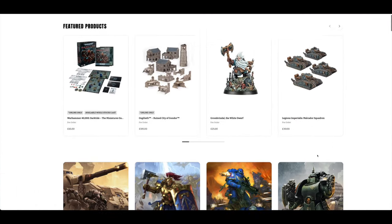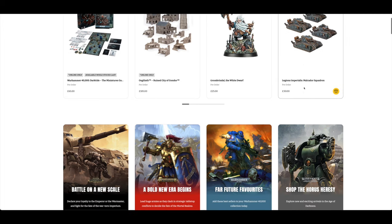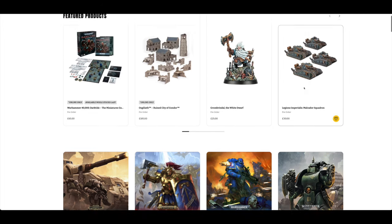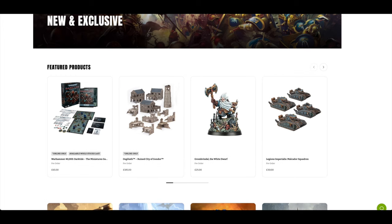Big focus on Grombrindle today. You've also got the piece of scenery, Darktide, and some Legions Imperialis. Not really any 40K at the moment, not really any Horus Heresy or Age of Sigmar. What do you guys think of the pre-orders? Will you be picking up anything — Grombrindle or at least the White Dwarf to be part of history for another sort of 500? Please put your thoughts and opinions down below. Thank you for watching. The Emperor Protects.